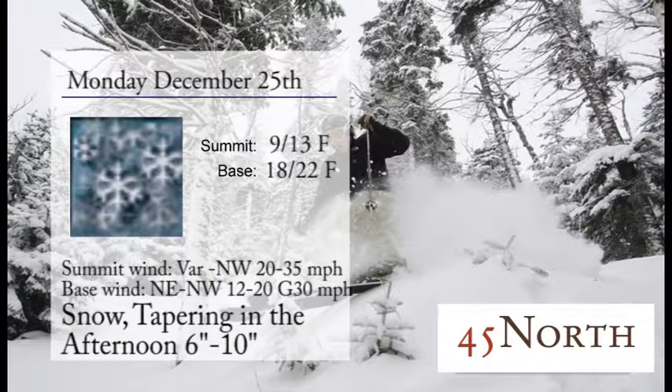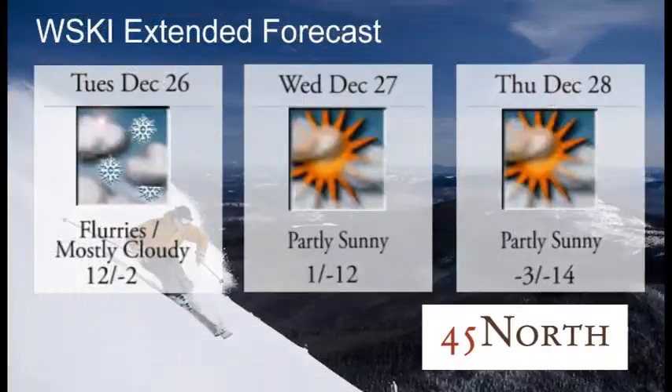Snow tapering in the afternoon for Monday. Snow should start Sunday night, anytime after 1 a.m., and we could see anywhere from 6 to 10 inches of accumulation. So that is some great news heading into the busy week.